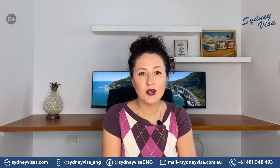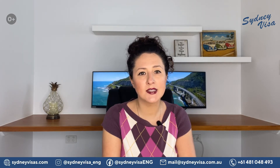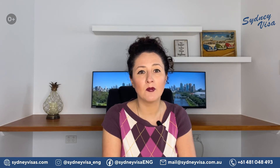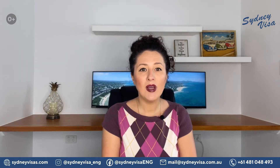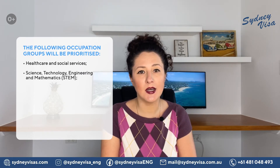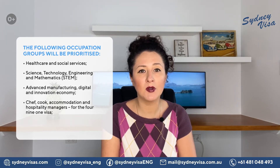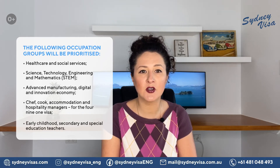The good news about the current criteria in Victoria is that applicants no longer need science, technology, engineering and mathematics — or STEM — skills and employment in the target sector to qualify for a visa. However, the following occupation groups will be prioritized: healthcare and social services; science, technology, engineering and mathematics; advanced manufacturing; digital and innovation economy; chef, cook, accommodation and hospitality managers; and early childhood, secondary and special education teachers.